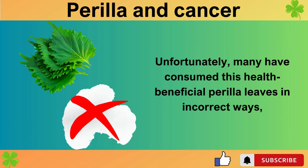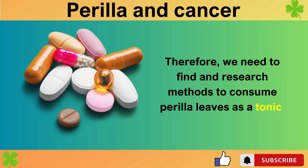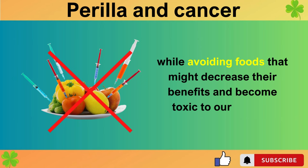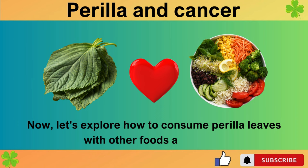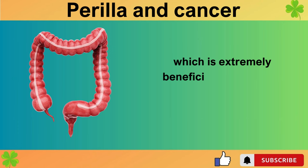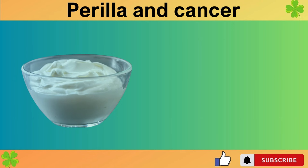Unfortunately, many have consumed perilla leaves in incorrect ways, failing to fully enjoy their effects. Therefore, we need to find methods to consume perilla leaves as a tonic, maximizing their powerful effects while avoiding foods that might decrease their benefits. Now, let's explore how to consume perilla leaves with other foods as a tonic, starting with perilla leaf-wrapped egg and white kimchi bas-sam for breakfast, which is extremely beneficial for intestinal health by eliminating inflammation and enriching beneficial bacteria in the intestines.